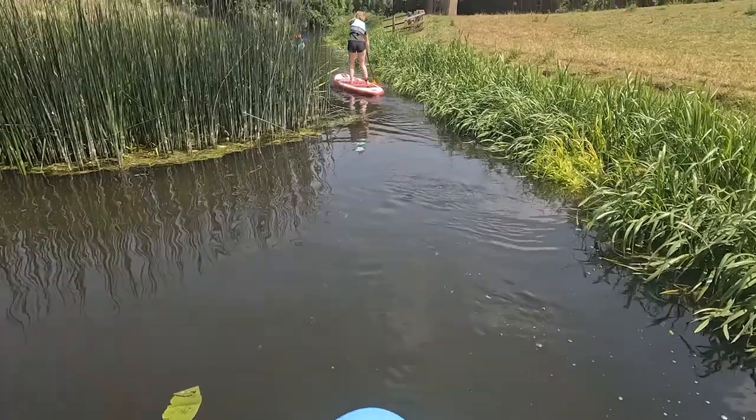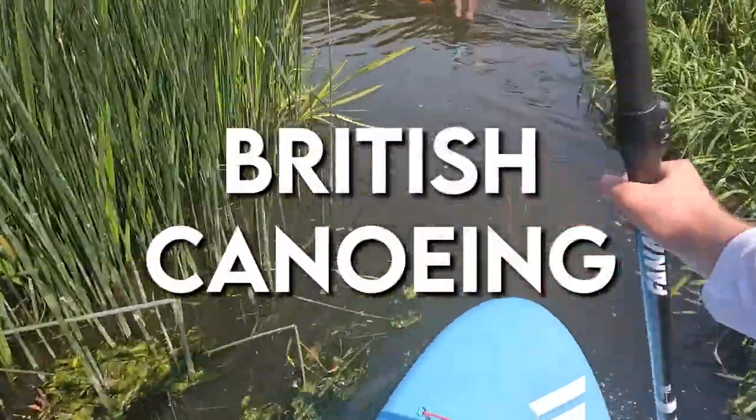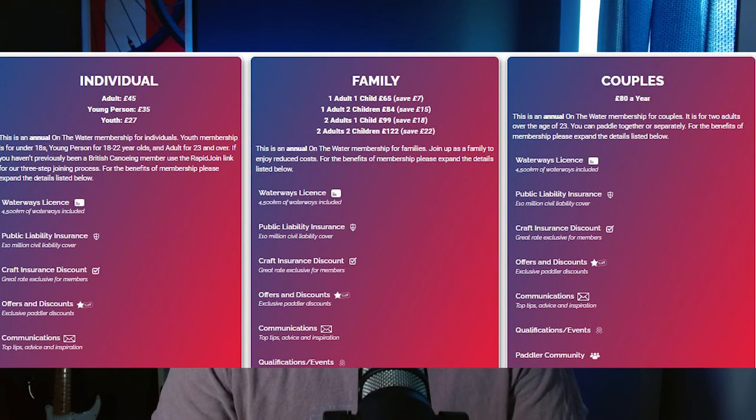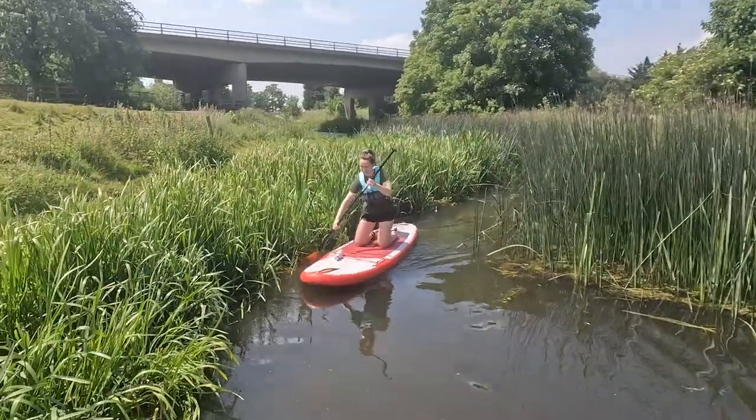Now we come on to licenses. You should always check where you're paddling in case a license is needed. In England this license can be easily obtained through purchasing British Canoeing Membership, which is around £45 for an adult. I've linked the website in the description of this video. This membership gives you access to rivers and canals in England but also to some lakes, though the majority of lakes in England are probably privately owned, so just check before you paddle. Different countries will have different rules, so always check prior to where you go paddling.